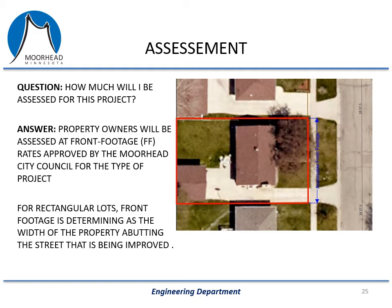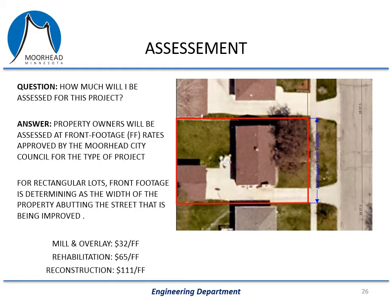One of the questions residents have is how much they will be assessed for the project. By city policy, special assessments will be levied against the benefiting properties. Properties immediately adjacent to any of the streets in the project area will receive a special assessment based on the type of work being performed on their street and the front footage of their property. For rectangular lots, front footage is determined as the width of the property abutting the street being improved. The rate depends on the type of work: a mill and overlay is $32 a front foot, a rehab is $65 a front foot, and a reconstruction is $111 a front foot. The assessments will vary quite a bit depending on where in the project area you live.